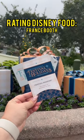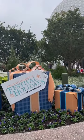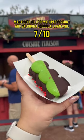Let's review another Epcot holiday booth. If you're going to Festival of the Holidays this year, let us tell you where to eat. Le Marché de Noël is the holiday kitchen in France.